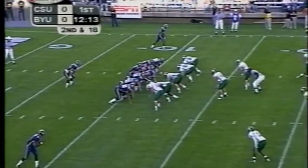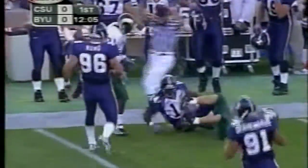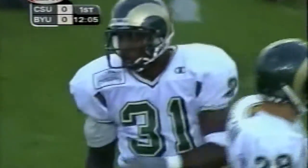On second and long, Federick looks long — behind the secondary is Margin Hooks, the man Lee talked about on SportsCenter. To the 44 — that's a pickup of 33.